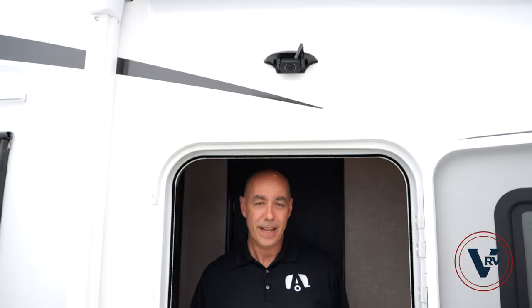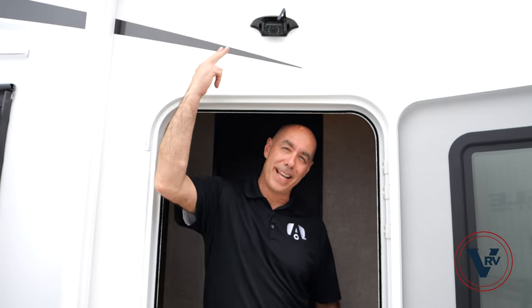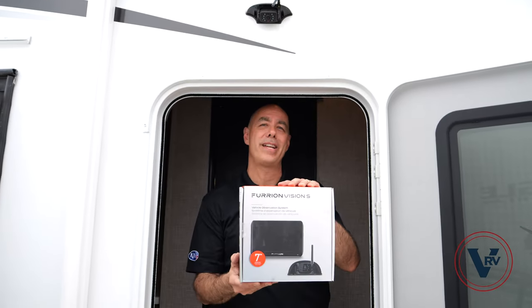But hey, before we get started let me show off my personal three favorite things about this model. Number one: this is optioned with a security camera — a full observation system. Number two: this has a ginormous dinette in the back. And number three, maybe my favorite: it's got a mid office, mid bunk — it's a bonus room.